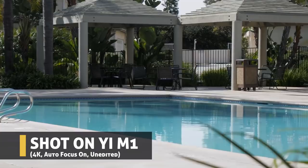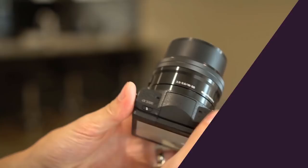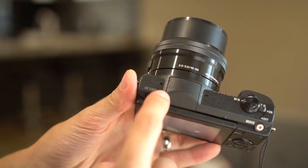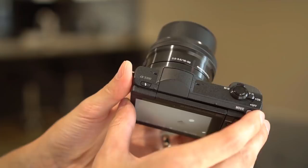Our next camera is the Sony A5100. It's a $450 mirrorless camera with a kit lens, and shoots 1080p video at up to 60 frames per second from a 24 megapixel APS-C-sized sensor. It has lightning-fast autofocus in comparison to the previous cameras, and is definitely a solid option if you're considering a budget 1080p mirrorless camera.